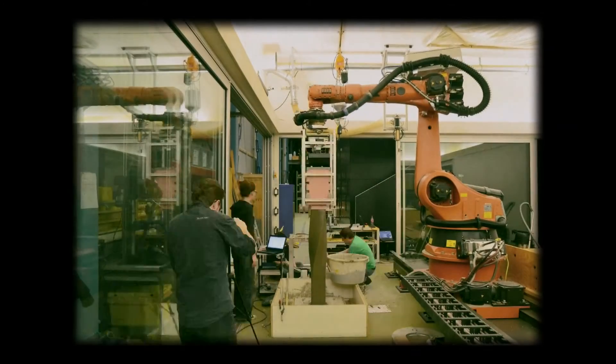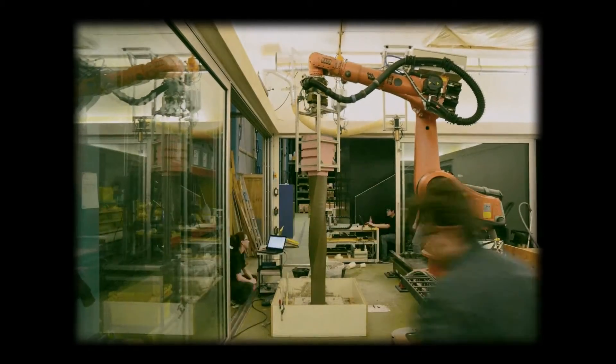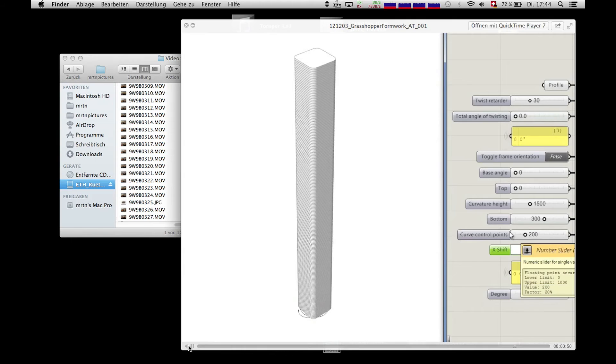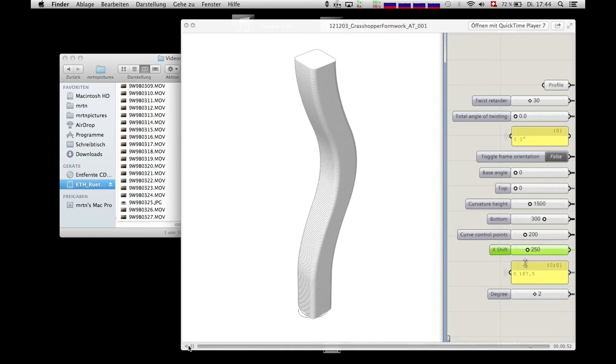Such structures can't be made with the fabrication technology which exists today — that is only possible through high cost. But with Smart Dynamic Casting, where we only use a single formwork to form concrete, we are able to form the concrete and place the material in exactly the areas where it's needed for being structural and capable for architecture. That's the aim we have in the future for the project.